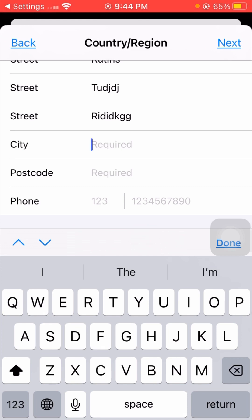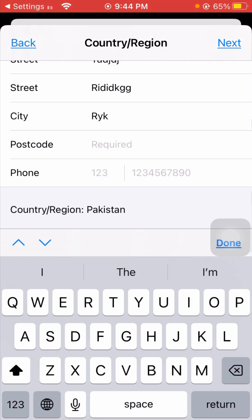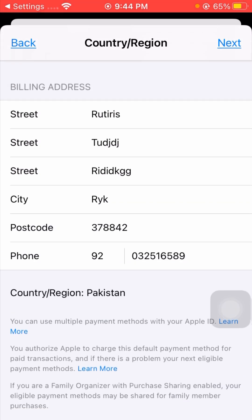Enter your city name in the city field. Then enter the postcode for your country — if you don't know your postcode, go back to the home screen and search on Google. After entering the postcode, enter your phone number with your country code. Once done, tap the Next option in the top corner.